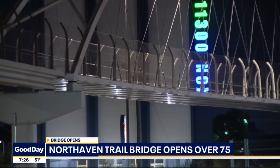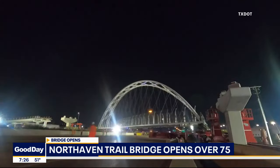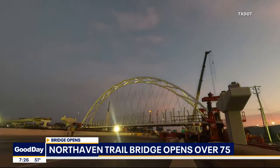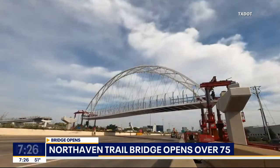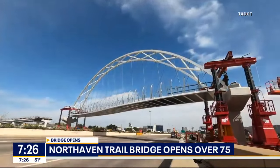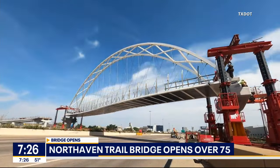Construction of the bridge began in June of 2021, and to get the 200-foot span into place required a lot of ingenuity. The deck, the cables, and the archway were pre-assembled at this site. Then the entire structure was wheeled into its position over the freeway while 75 was closed on a weekend. Price tag for the bridge: $9.3 million.